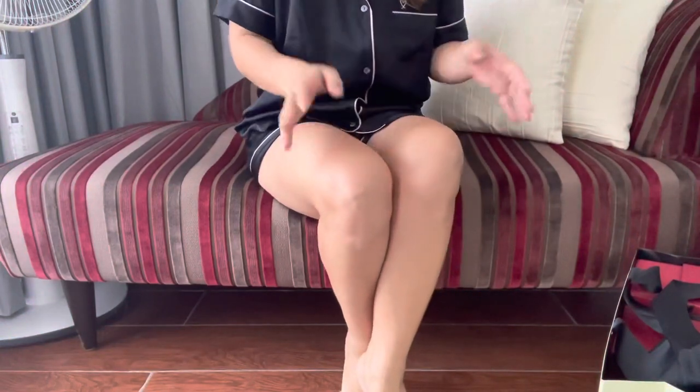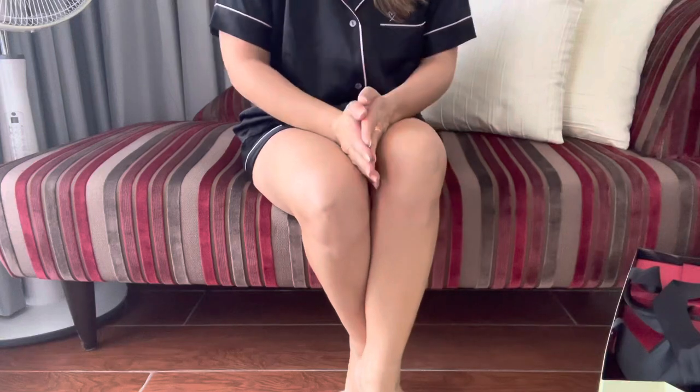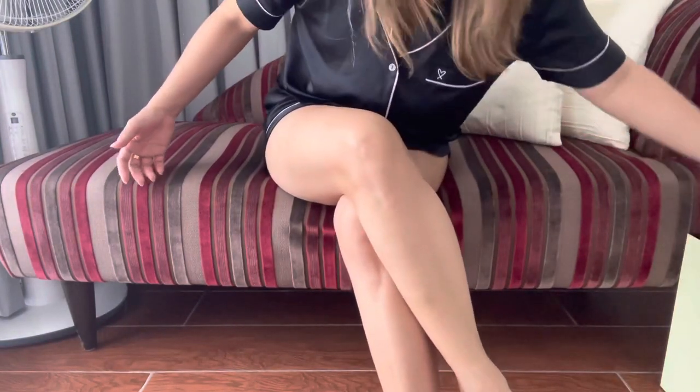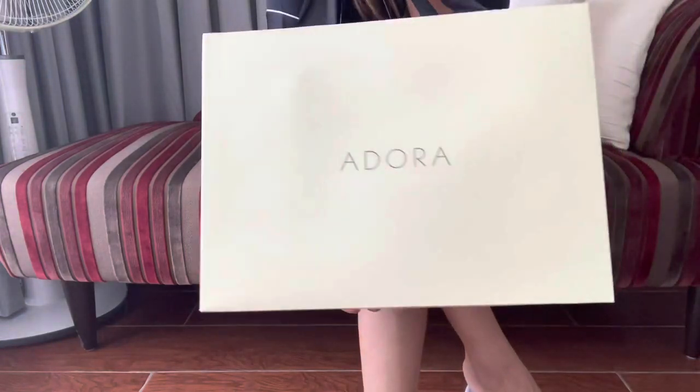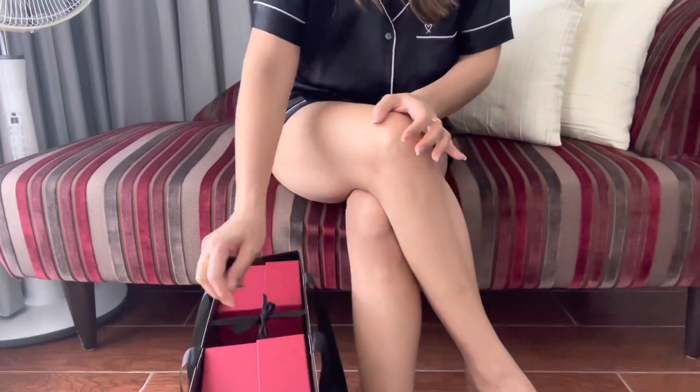Hi guys, welcome back to my channel. Thank you for joining me today. I want to show you what I got from Adora. They are on their mid-year sale. Adora is like a department store here in Manila.